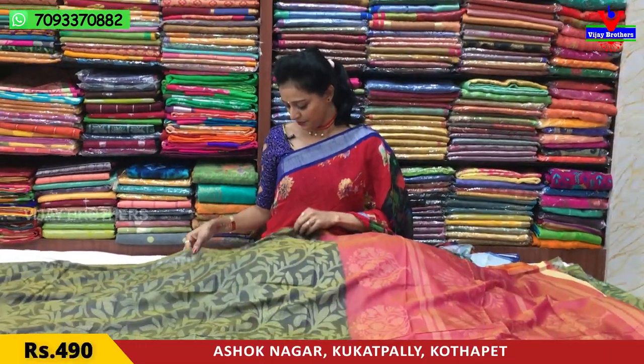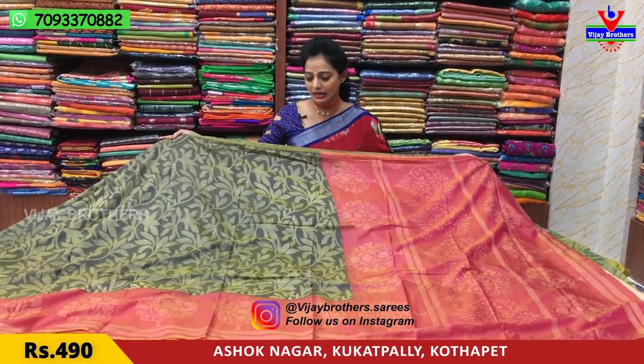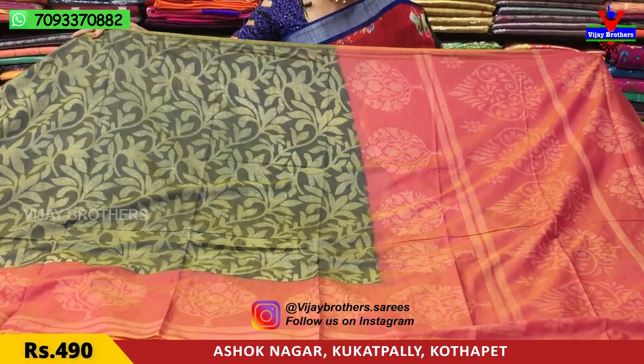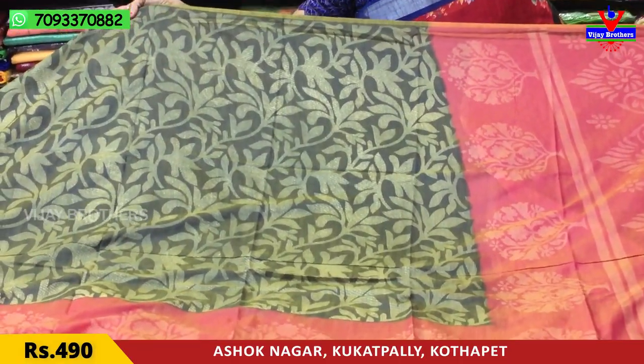Let me show you the first sari. This one also has a beautiful color. This is in grey color and green color combination — mehendi green and grey color. There is no border on top; it has a one-side border design.